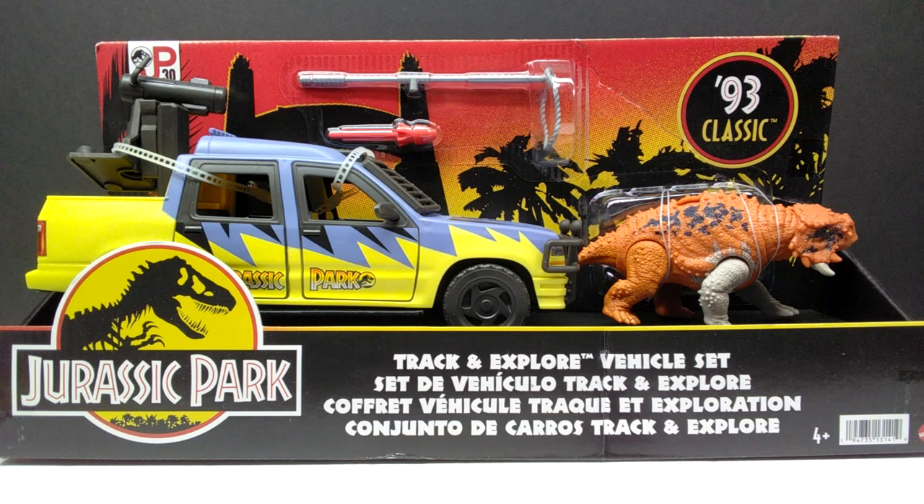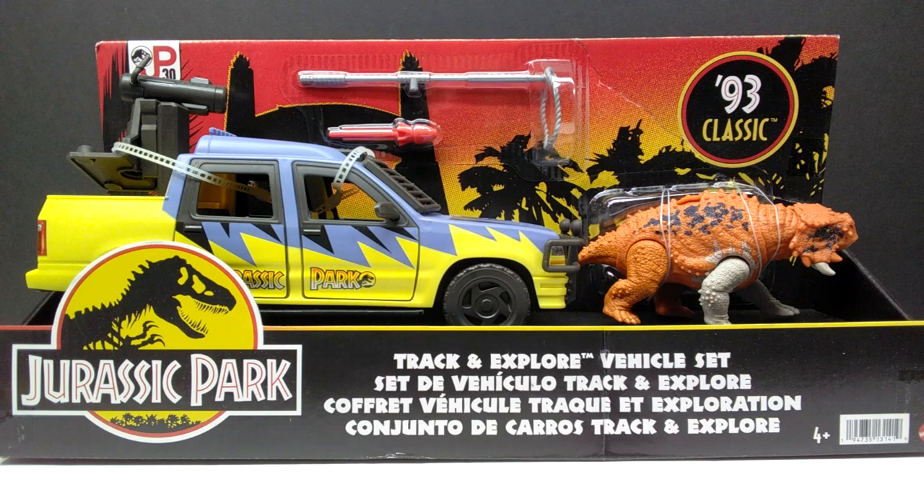This time we have the Track and Explore vehicle set. Two things specifically: we have the return of the Scootosaurus, which was pretty hard to get for many people when it released, and on top of that we have a new paint variant. We also have a vehicle with the same coloration as the unreleased Jurassic Park Jungle Explorer, which is absolutely amazing — Mattel really doing their homework.